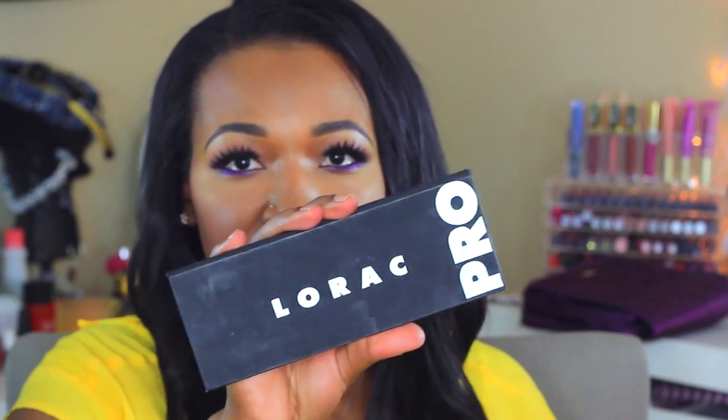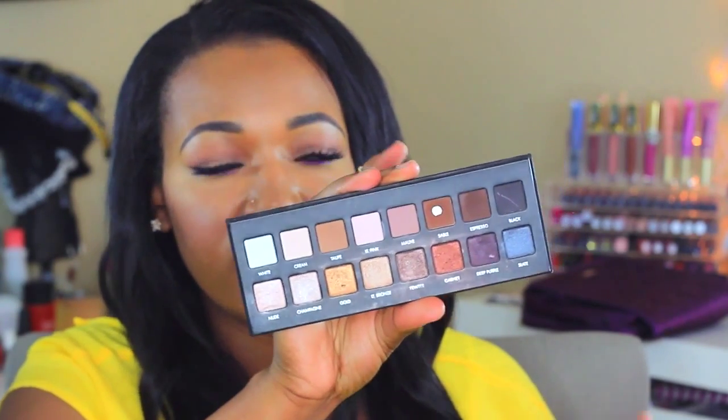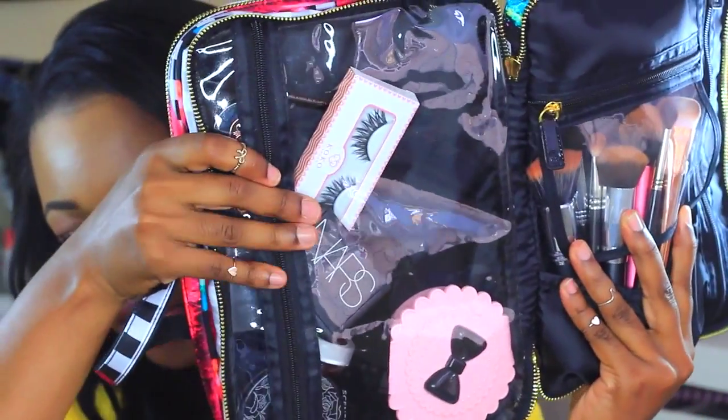In this zip I have the palettes I'm taking. For eyeshadow, I'm taking my holy grail Rock Pro palette — my ride or die — as well as the Kat Von D Shade and Light Eye palette, which I just reviewed and I'm in love with. I'm also taking a MAC blush palette I made myself with Melba, Emphasize, Blunt, Trace Gold, Margin, and Raisin. That's everything I need in one compact.